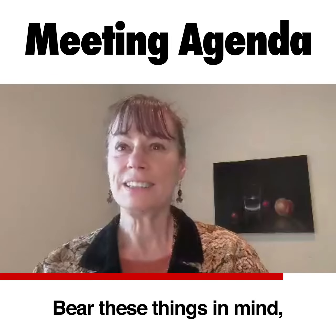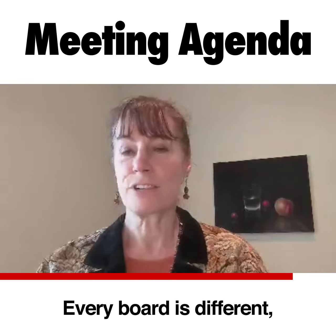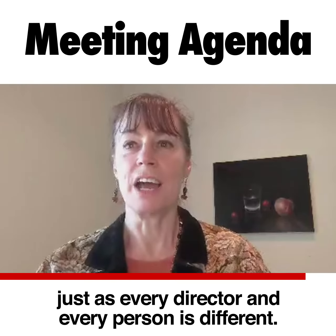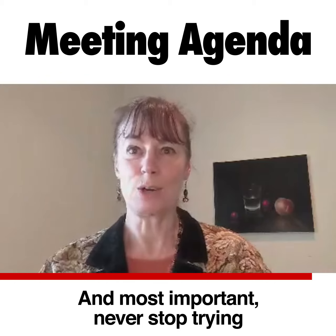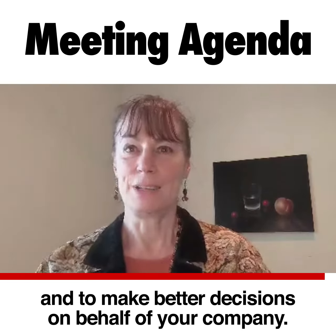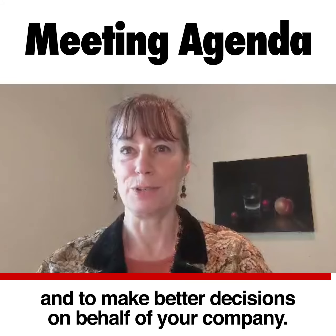Bear these things in mind and see what works with your board. Every board is different, just as every director and every person is different. And most importantly, never stop trying to make your board more effective and to make better decisions on behalf of your company.